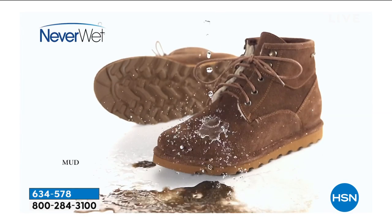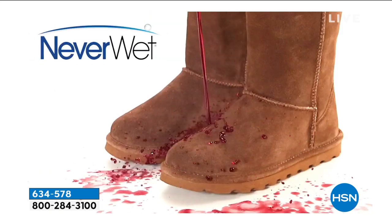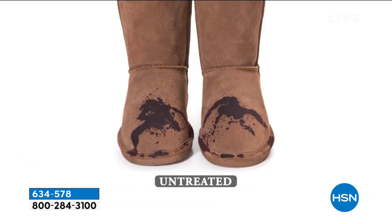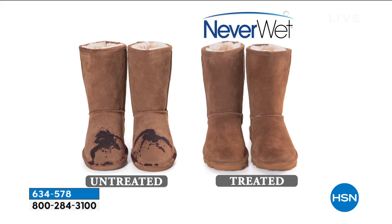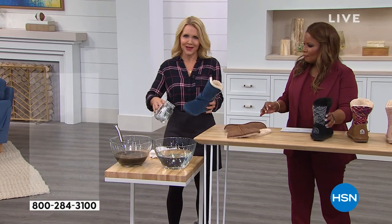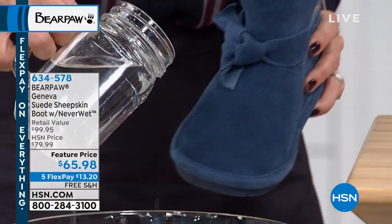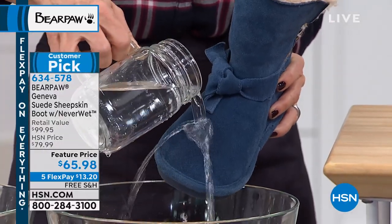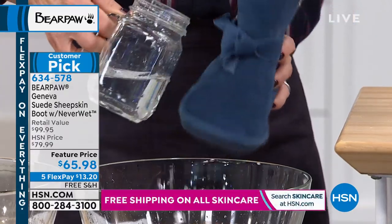So if you step outside and it's a beautiful day and a storm comes through — don't stress. If you step in a mud puddle, or even if it's wine or grape juice or coffee, you don't have to worry. One side was untreated and was sad. The one with the Neverwet technology literally bounces it off. You don't have to do anything. When we make the boots, we actually apply the Neverwet technology.